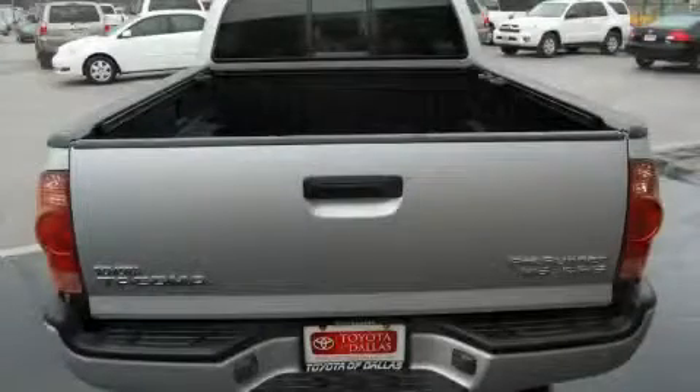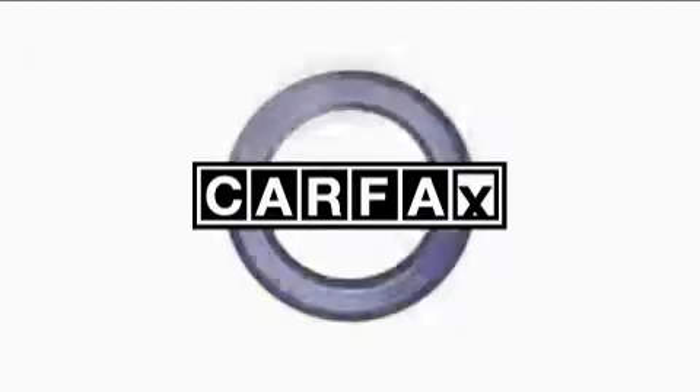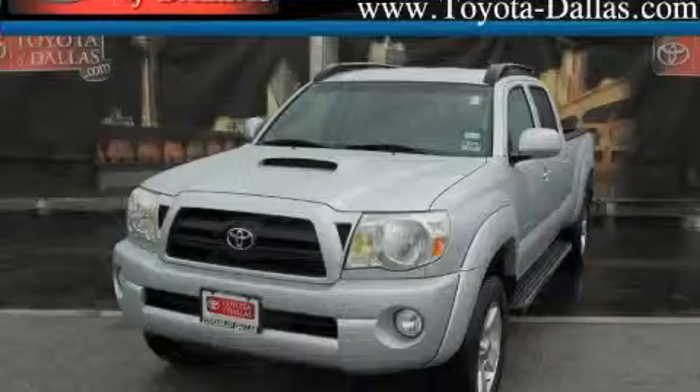This truck's powertrain features a 4.0-liter six-cylinder engine and an automatic transmission. Not to mention that this Toyota qualifies for the Carfax buy-back guarantee. Stop by today and test drive this truck for yourself.